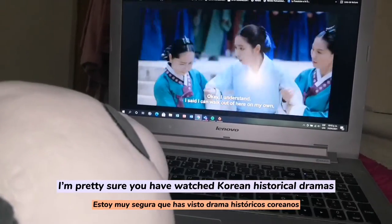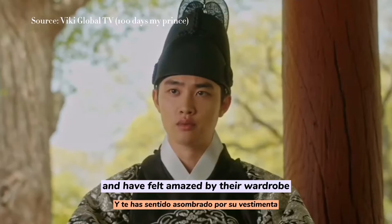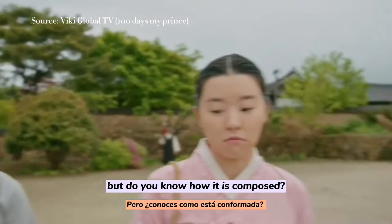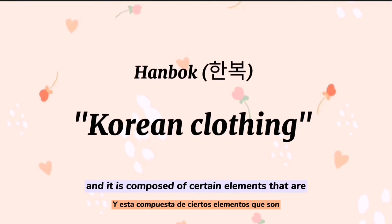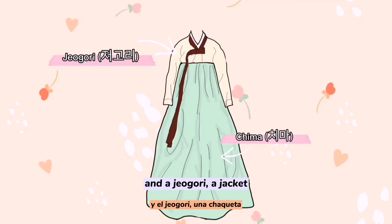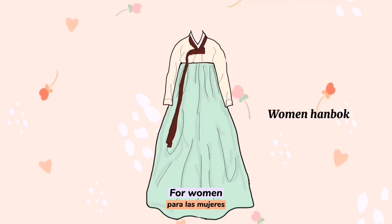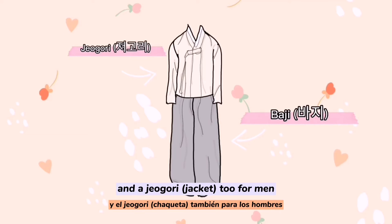I'm pretty sure you have watched Korean historical dramas and have been amazed by the wardrobe — but do you know how it is composed? Hanbok means Korean clothing, and it is composed of certain elements: the chima, a skirt, and the jeogori, a jacket, for women; and a baji, which are pants, and a jeogori too, for men.